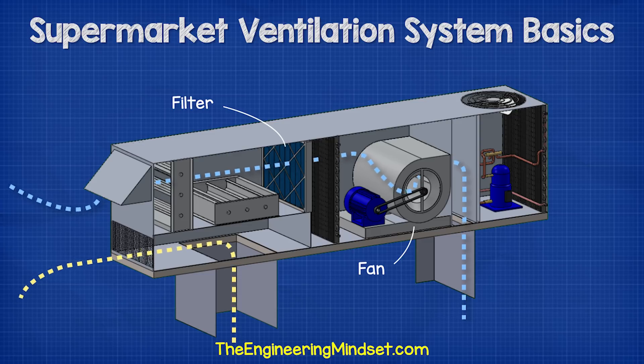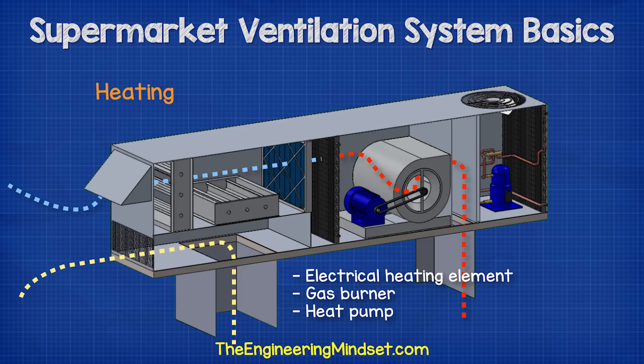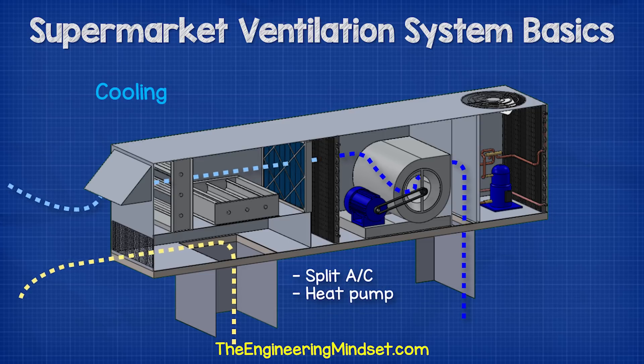The air passes through a filter to remove any dust and dirt, and it then passes through a heat exchanger where it will be heated or cooled to meet the required conditions. For heating, the rooftop unit uses either an electrical heating element, a gas burner, or a heat pump. For cooling, the unit will use either a split air conditioning unit or a heat pump.